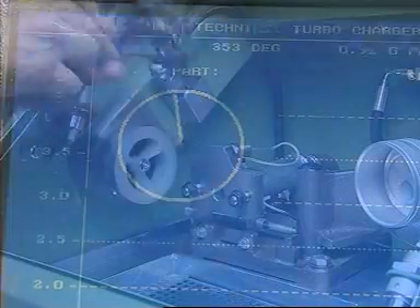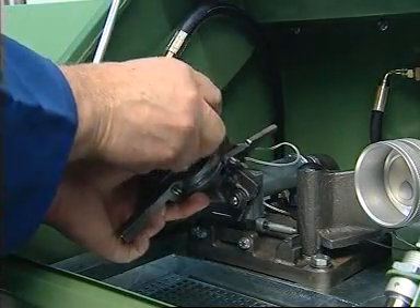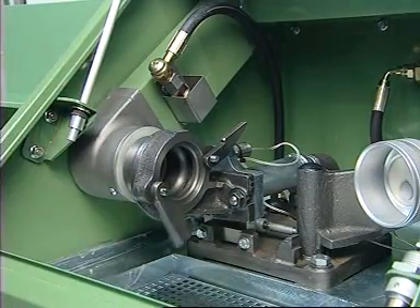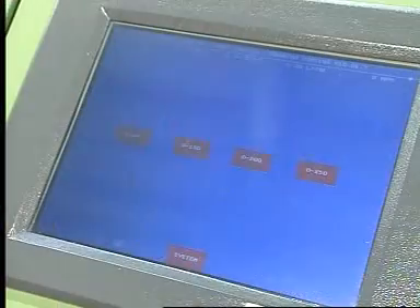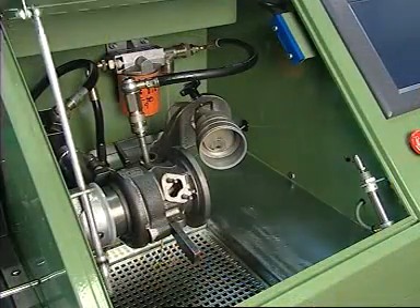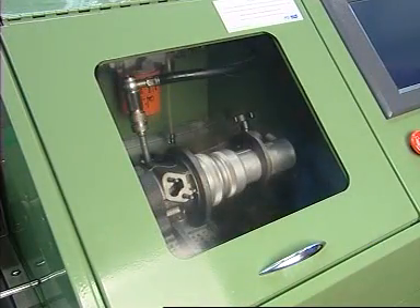A slave turbine housing is selected to suit the particular type of turbocharger and is then bolted into place using the quick release system, and a suitable speed range selected. As the lid of the machine is closed, the flap and shroud assembly moves into place automatically.